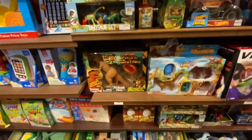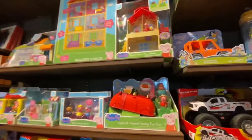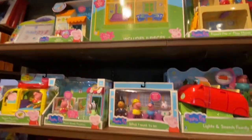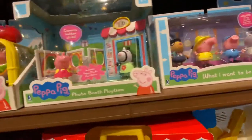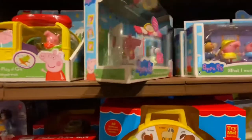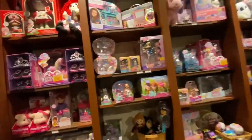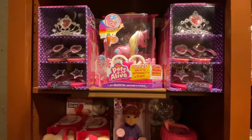Kids are probably always trying to get something in here. They got different kinds of toys. Oh, look at the Peppa Pig — this is very popular. I didn't know they had Peppa Pig in here y'all. They got a lot of little Peppa Pigs for the kids. Let me see how much this is... I don't see a price on it. They also got the Pets Alive little unicorn toys.